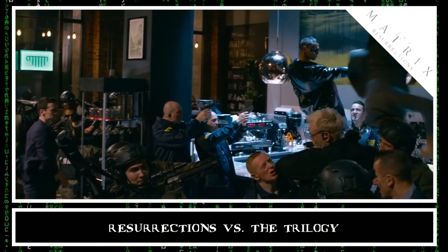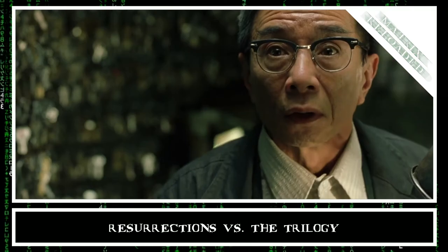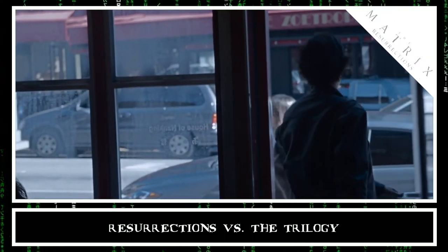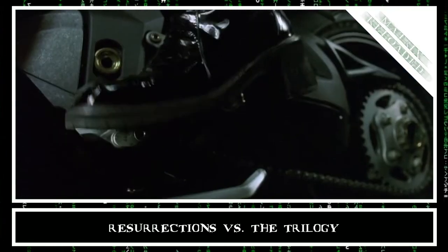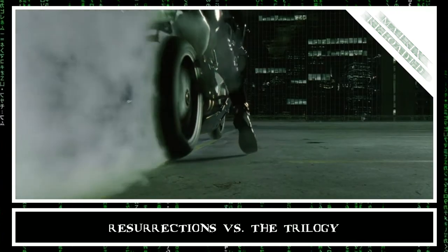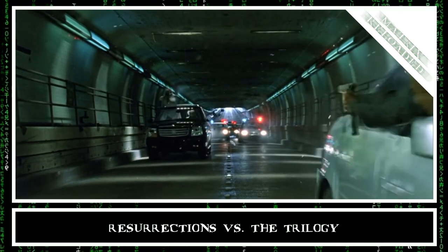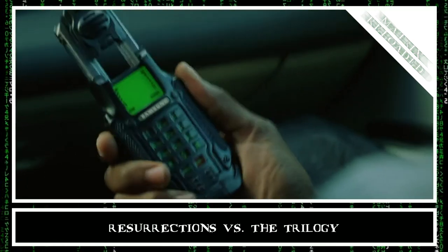Overall though, Resurrections did not provide brands with as much visibility as The Matrix Reloaded. Despite having more brands, they only totaled 35 minutes of screen time versus 50 in Reloaded. The second film also provided a higher quality of exposure than any other, meaning products appeared more prominently and their logos were more visible.